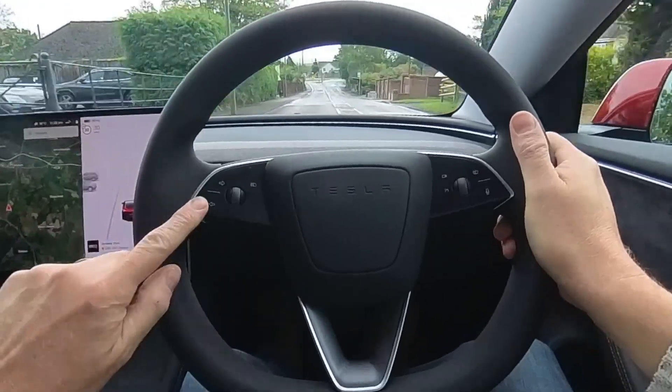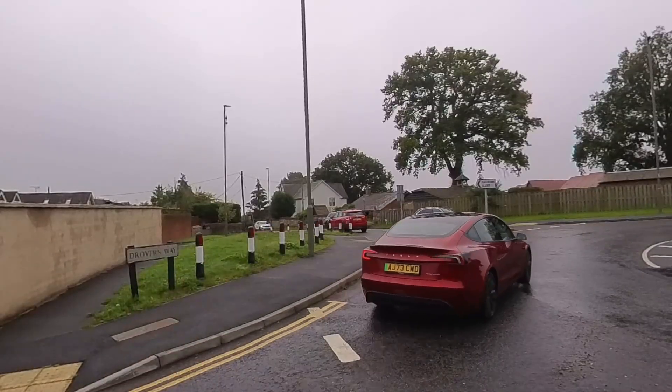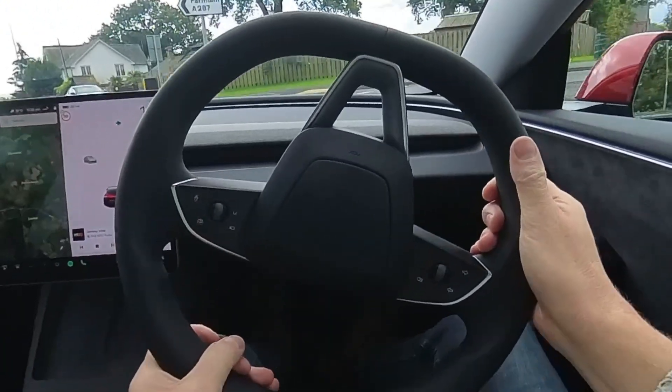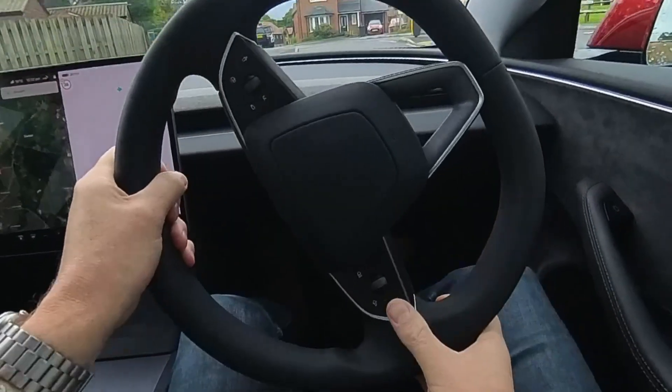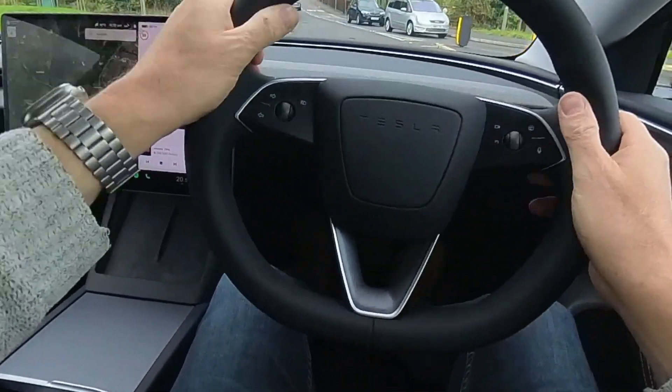And that's these things here — the turn signal buttons that are now on the steering wheel and not on stalks. The reason I don't like them is because in this country, at least in England, when you are on a roundabout, particularly a mini roundabout, your steering wheel could be in any position and most likely it's going to be at least upside down. So it's difficult to find the turn signal.